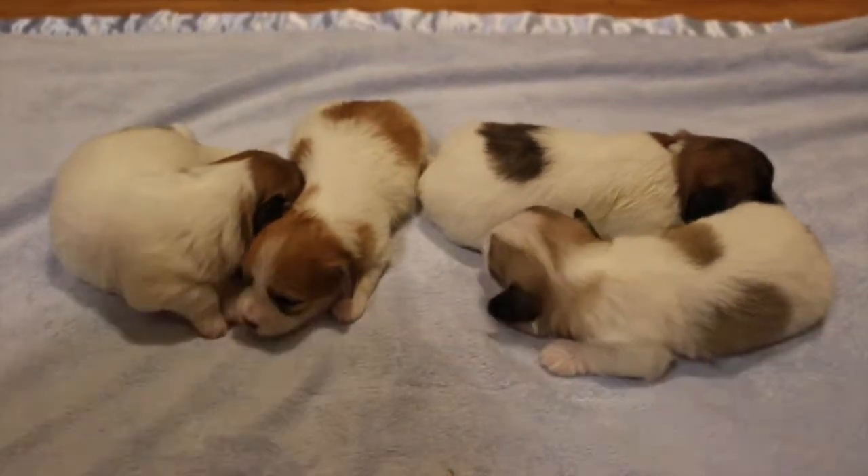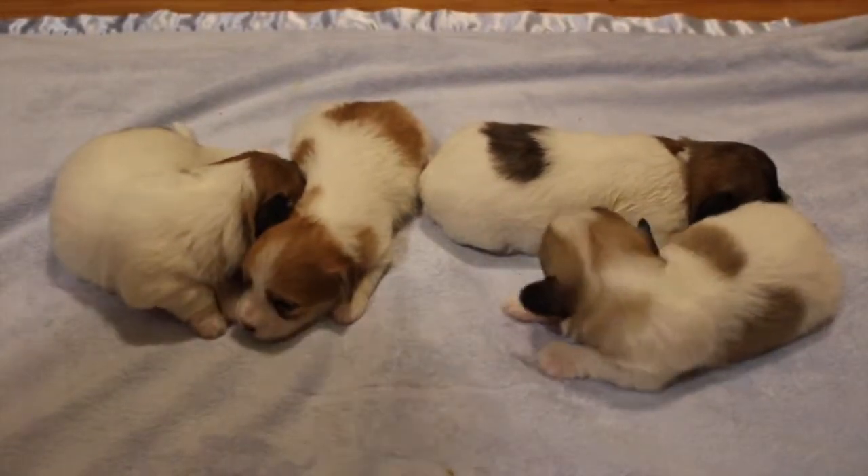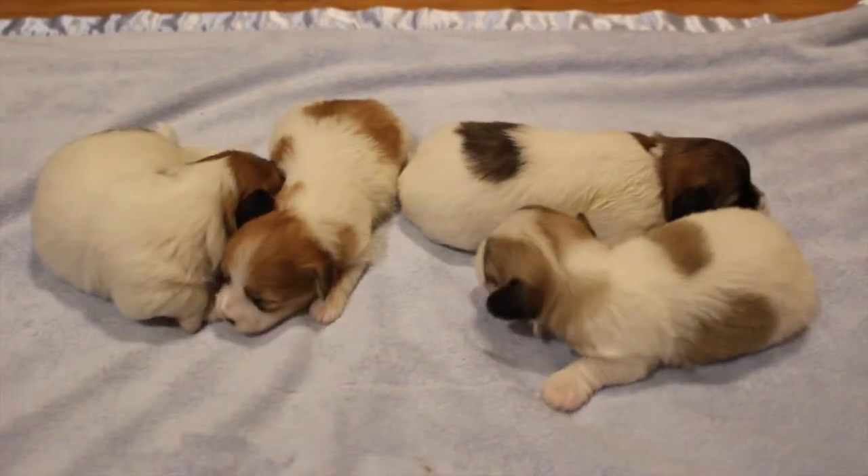All right, here are Calliope's puppies. They are two weeks old today. We'll see if I can get their names right this week.